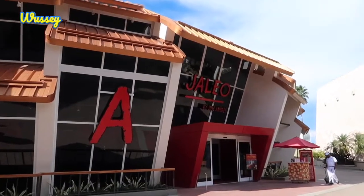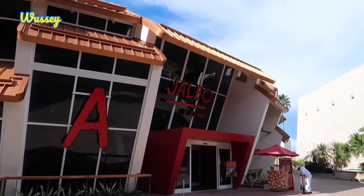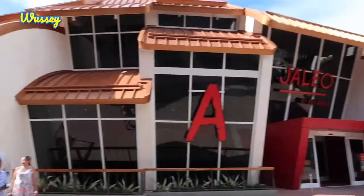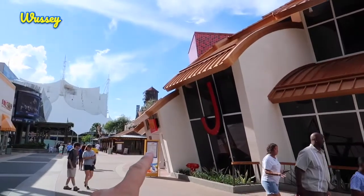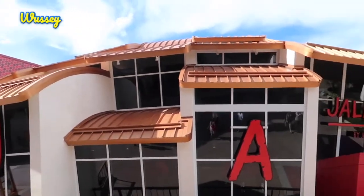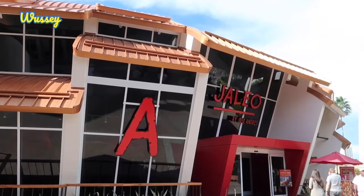Across the way from Splitsville is the newly open Haleo by Jose Andres — no idea if I'm pronouncing that correctly, sorry if it's wrong. And at the side is also just the entrance to Pepe, which is also by the same chef. I absolutely love the architecture on this wild and wacky restaurant.